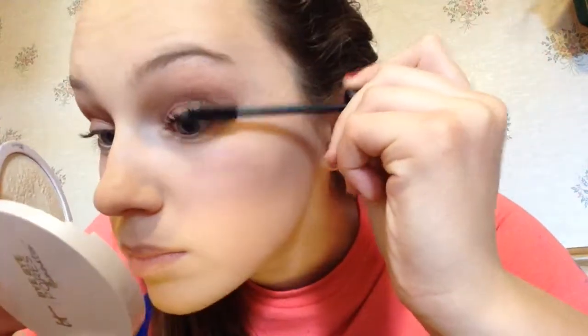Here are the eyes really close up. I'm using the Tarte Lights Camera Lashes Mascara. I have used this once or twice before and it really does give your lashes volume. On this side are my normal lashes, and on that eye is the Tarte Lights Camera Lashes Mascara — I really do like it. It gave my lashes a lot of volume.